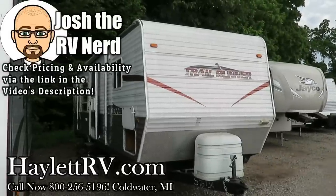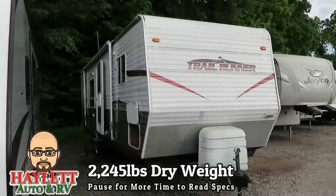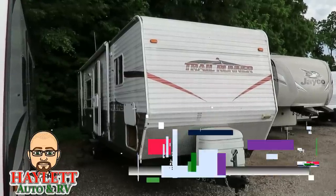Trail Runner, rear kitchen with a super slide, private front bedroom here at Halod RV of Coldwater, Michigan, coming in on trade. And we're going to get this right out of the way — this is not a spring chicken. This is a handyman special.